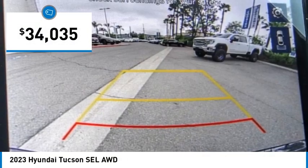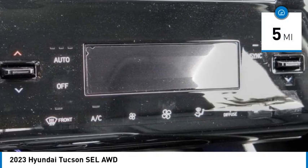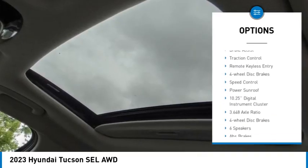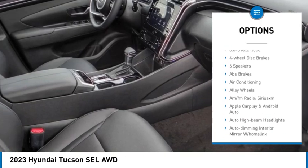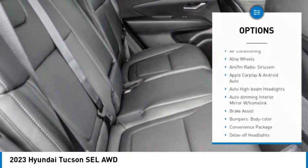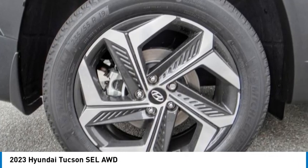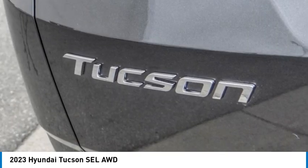thirty-five thousand dollars. This vehicle has less than 100 miles. Here are some of this vehicle's great options: electronic stability control, alloy wheels, rear spoiler, power liftgate, brake assist, traction control, remote keyless entry, four-wheel disc brakes, speed control, power sunroof. If you like it online, you'll love it in your driveway — take it for a spin today.